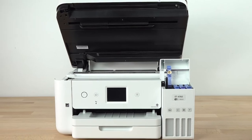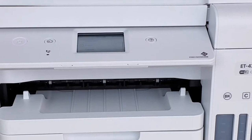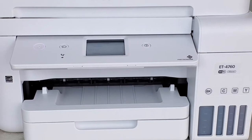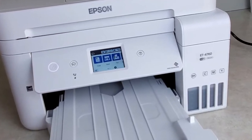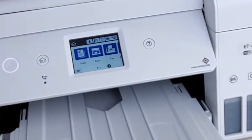It offers ultimate connectivity with wireless printing from tablets and smartphones and includes Wi-Fi Direct plus Ethernet. One intriguing feature is the voice-activated, hands-free printing option, a remarkable innovation for easy printing of projects and documents. In summary, the Epson EcoTank ET-4760 is an efficient, economical, and eco-friendly choice for any home or office setup.